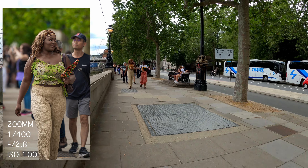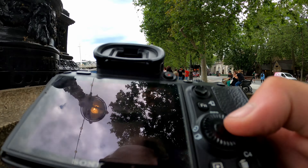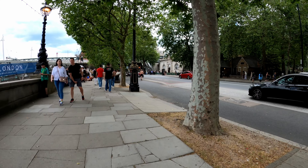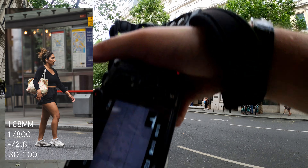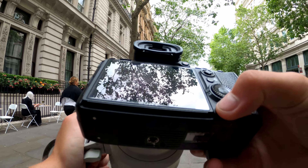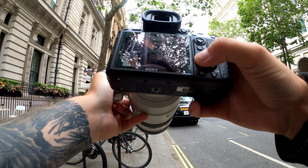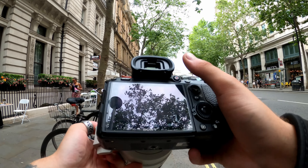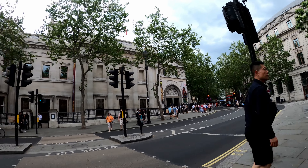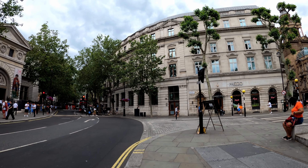I missed that shot. Maybe I can recover it — I'm shooting 16:9 but still saving the full 3:2 RAW so I might be able to crop in. Now the camera is acting up again — when I try to zoom in the gallery the screen is flickering and switching to photo mode instead. I don't know why. Unfortunately there is some sort of festival and I can't cross through.